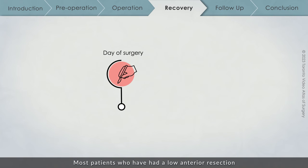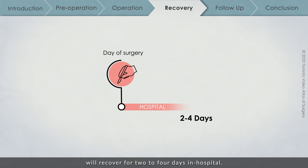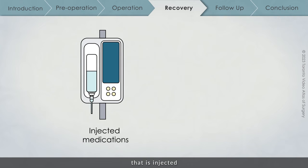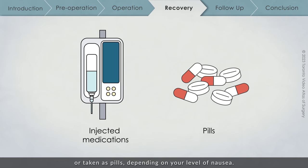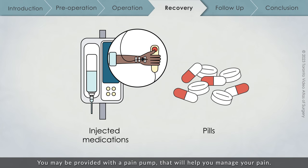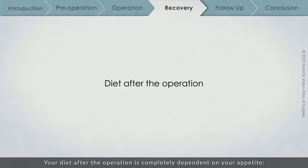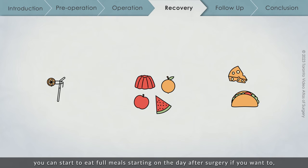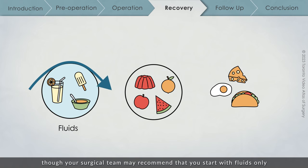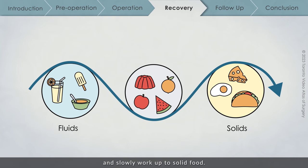Most patients who have had a low anterior resection will recover for 2 to 4 days in hospital. While you are in hospital, any pain you have will be managed using medication that is injected or taken as pills depending on your level of nausea. You may be provided with a pain pump that will help you manage your pain. Your diet after the operation is completely dependent on your appetite. You can start to eat full meals starting on the day after surgery if you want to, though your surgical team may recommend starting with fluids only and slowly working up to solid food. Either way, there is no risk of damage to the colon.